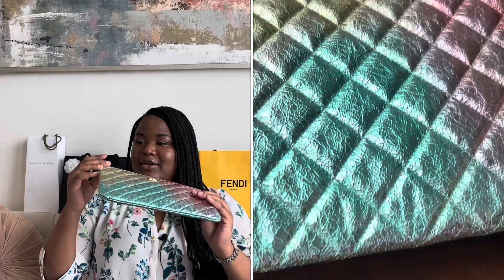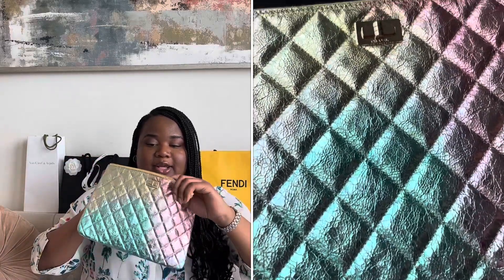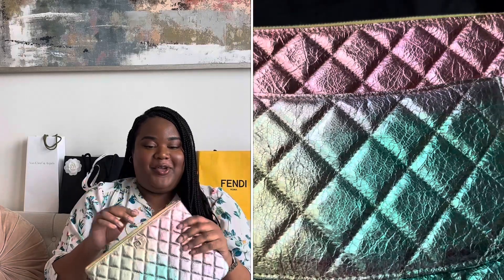My first SLG is this medium Chanel O case. I love the rainbow colors on here. It has shiny gold hardware, just a single zipper, and then it has gold fabric inside and it says Chanel made in France. With all the price increases, I really wanted things that I couldn't get anywhere else, but this was so special and unique that I had to get it. I love wearing it with a simple white dress or a denim dress and just taking this as a clutch to dinner. This was from the 20A collection.